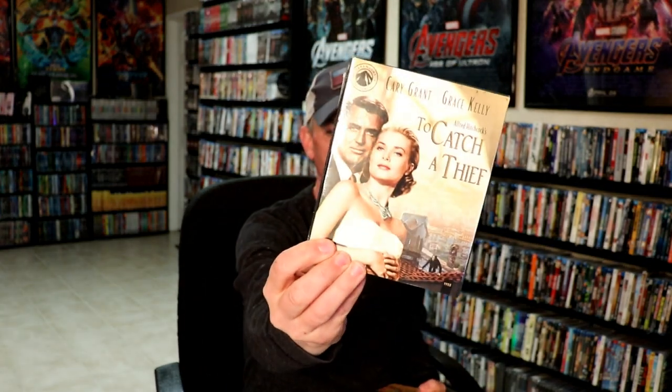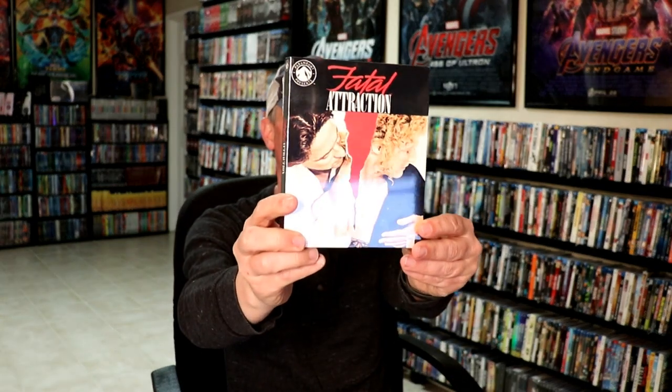And of course, Sixteen Candles. And then I also picked up these new Paramount releases — Paramount Presents. To Catch a Thief. Elvis in King Creole. And Fatal Attraction.